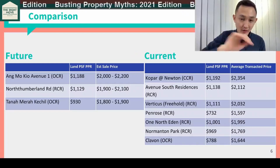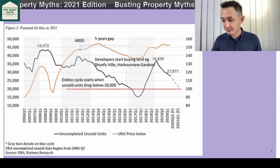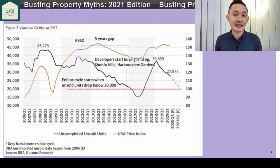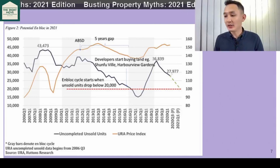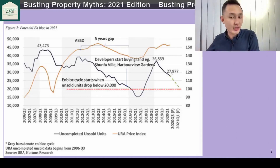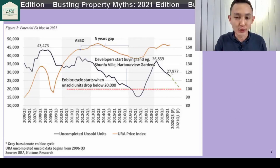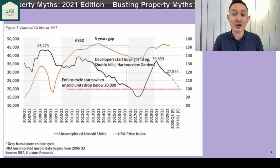On to one of our favorite charts — how do you make sense of all these prices or what is happening today? To help us understand what is happening today, or forecast what's going to happen in the future, we always like to compare to what has happened in the past. The blue line is developers' unsold inventory.